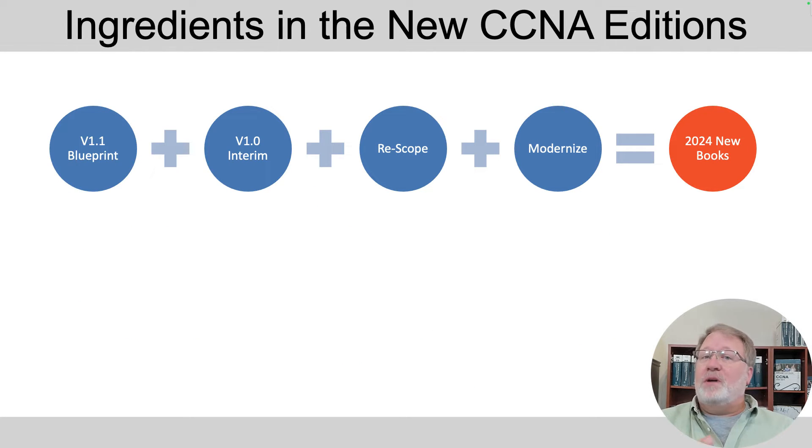To review from one of my earlier announcement videos, there were four main motivations for coming out with a new edition. The obvious one is the new version 1.1 blueprint. But there was also a version 1.0 interim silent update back in late 2022, so we took those updates and integrated them into the best locations throughout the book. Then I reconsidered the scope of all exam topics and modernized some topics.